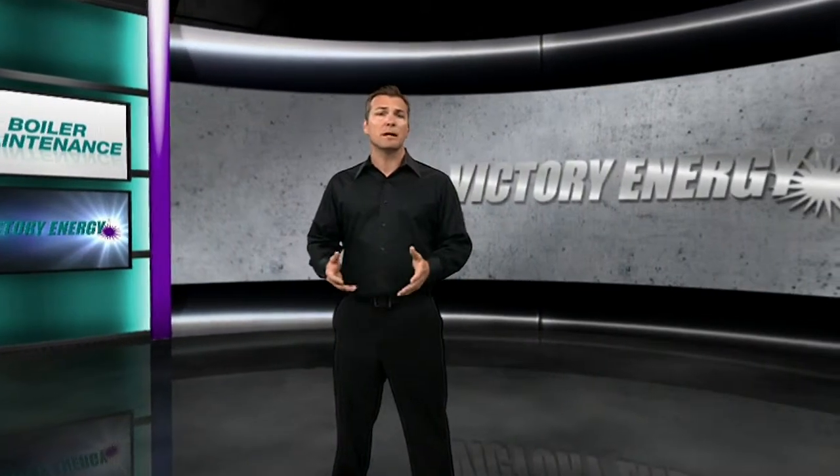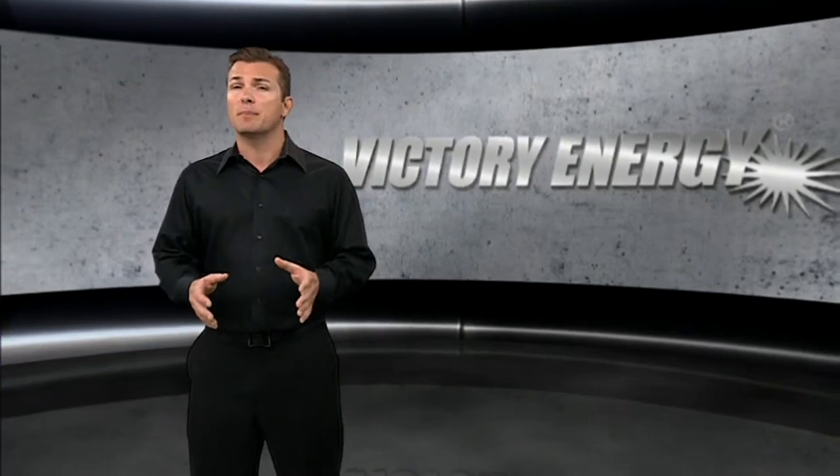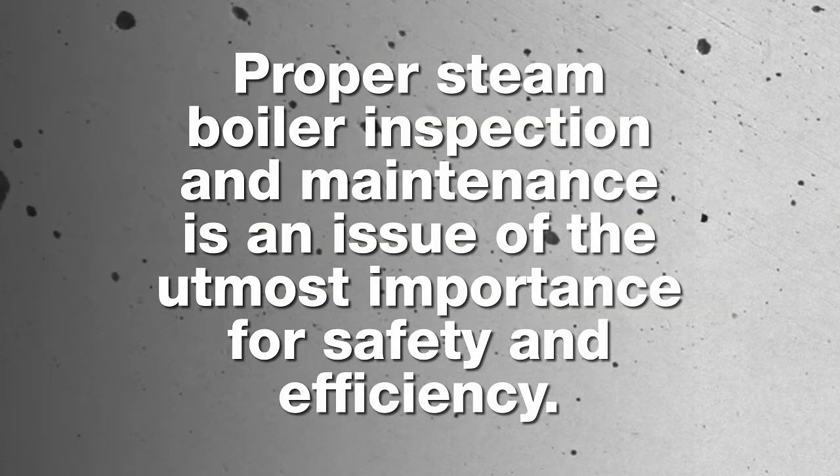Did you know every year thousands of industrial boilers and plants across the nation malfunction due to improper maintenance and inspection? With tens of thousands of industrial boilers and paper, chemical, refining, food processing, and utility power plants in the United States alone, proper steam boiler inspection and maintenance is an issue of the utmost importance for safety and efficiency.